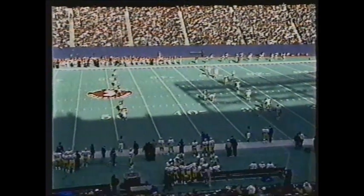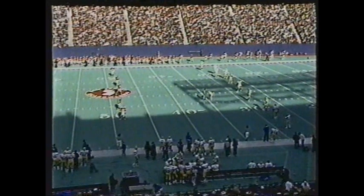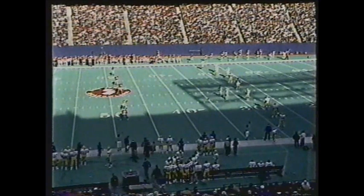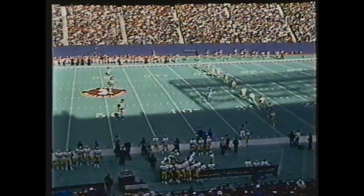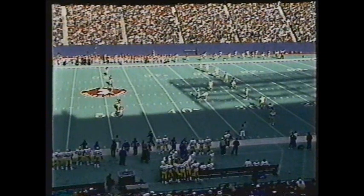I wouldn't be surprised to see Hayward carry the ball 40 times or more today — he averages just over 30 carries per game. It's a physical Pittsburgh team that likes to execute, tackle, and block — do all the basic fundamental things, and do them well. That's what Pittsburgh is known for.